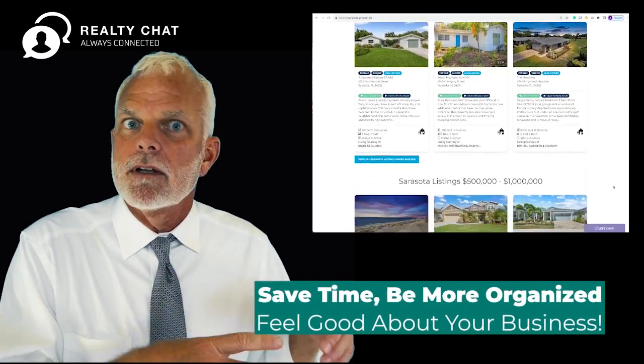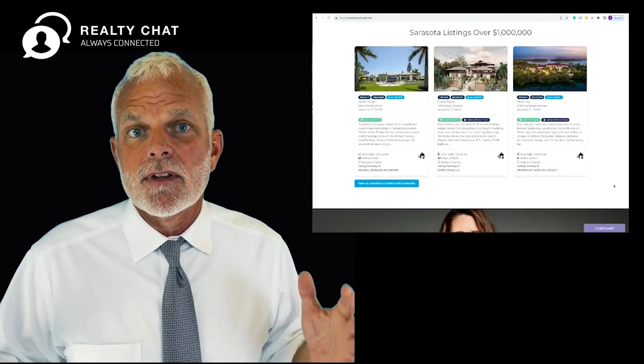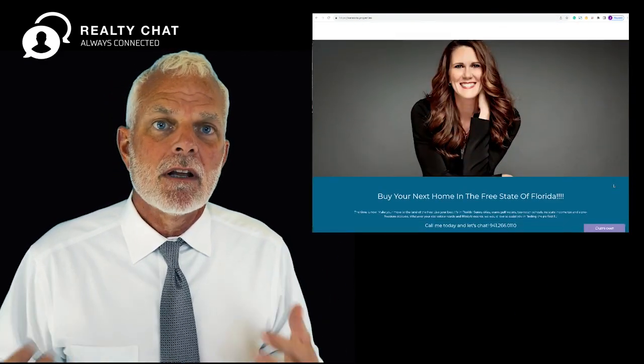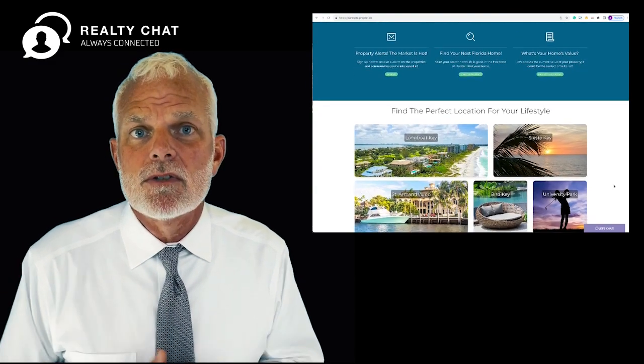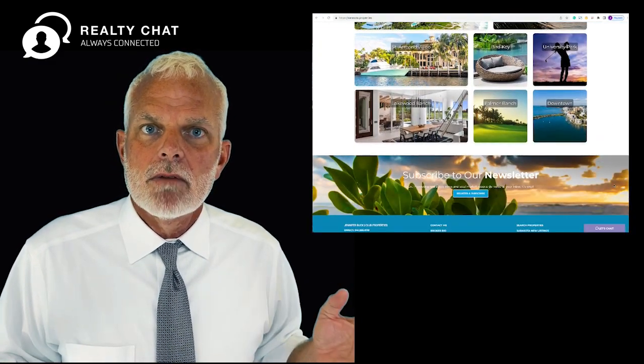All you've got to do is fill out the little pop-up form, go through it, and you'll be live. Then I'll be there after that — we'll touch base and I'll walk you through and answer any questions you might have. This is an amazing opportunity and it's ready right now, so get started.